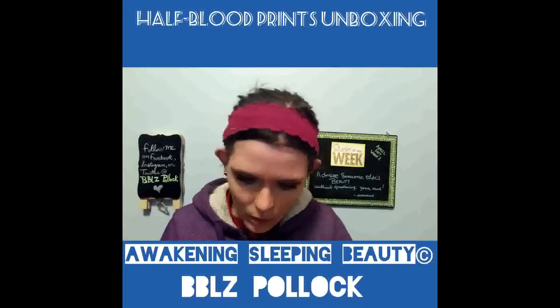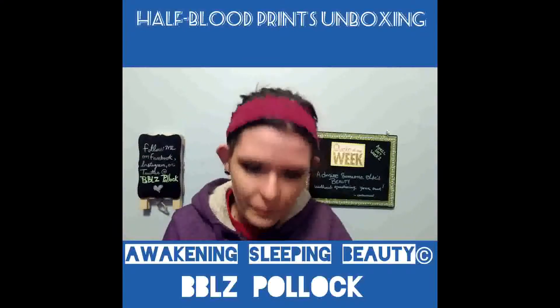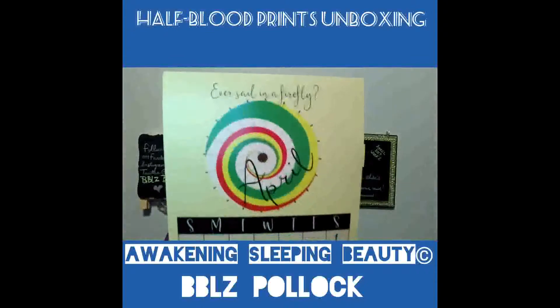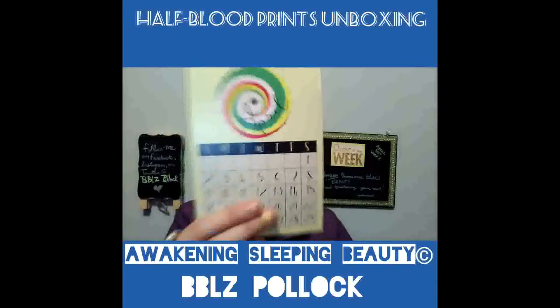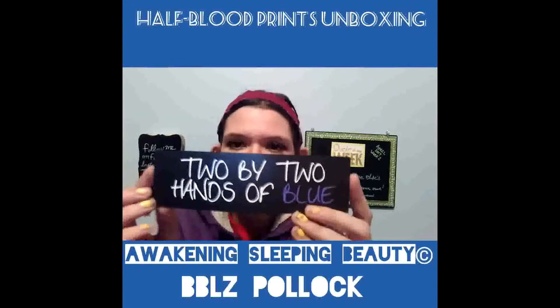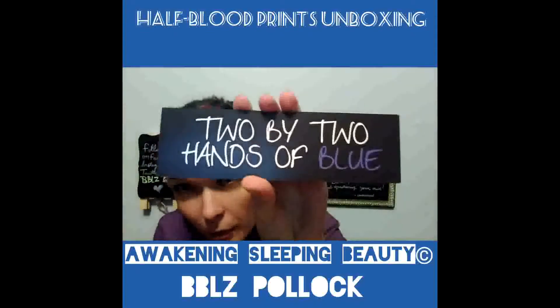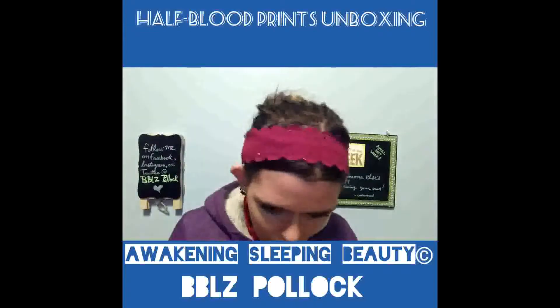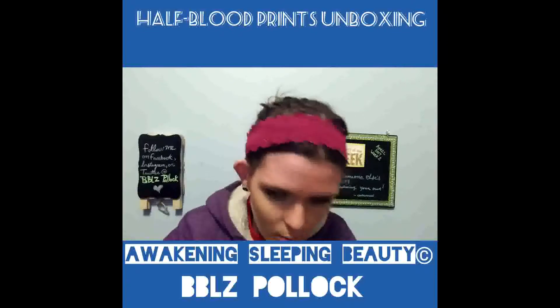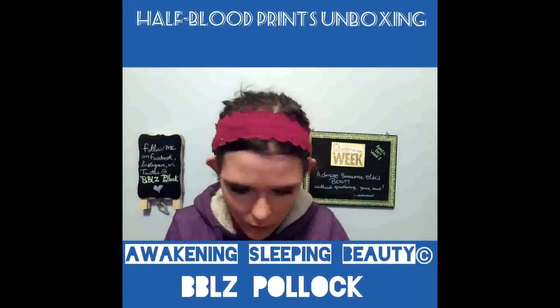Oh, it is Firefly! It's like a calendar, and it confirms it's a Firefly theme. I haven't watched that yet. It also comes with a bookmark — this one has hands on the other side and it says, "Two by two, hands of blue." That's the bookmark this month, and you get one every month.